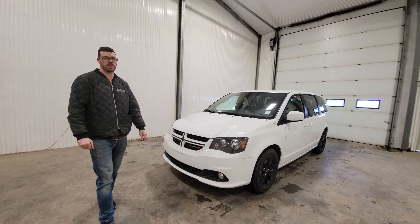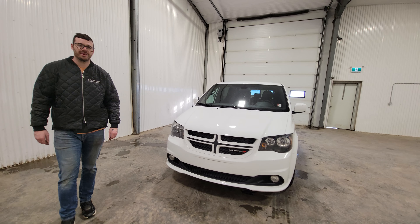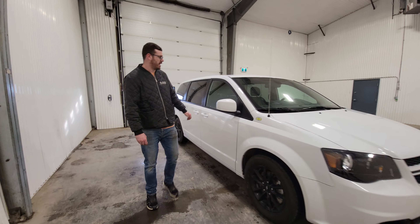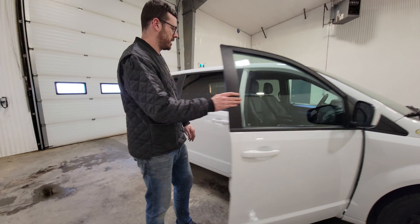Hi guys, it's Jamie from Saskatoon Truck Center. This is stock number 4591P. It's a 2019 Ram Grand Caravan GT with 91,000K.